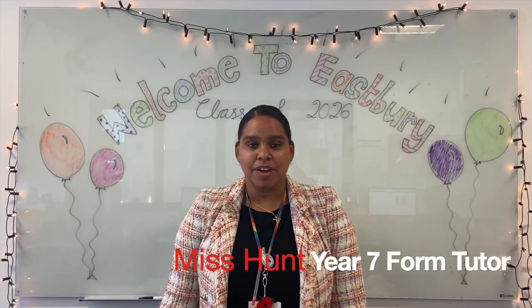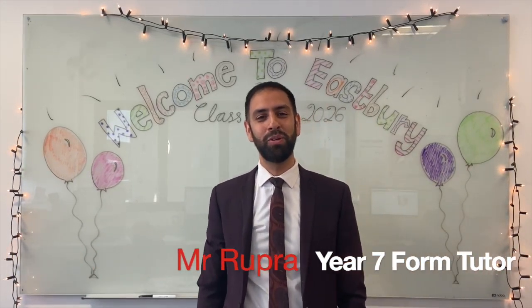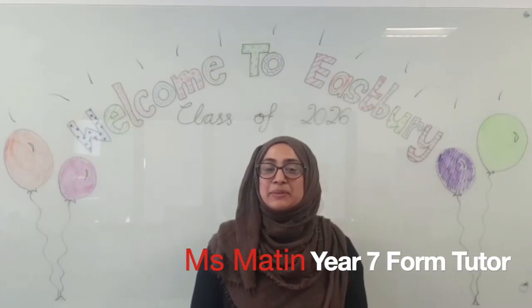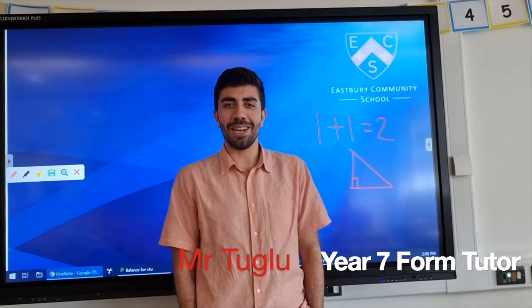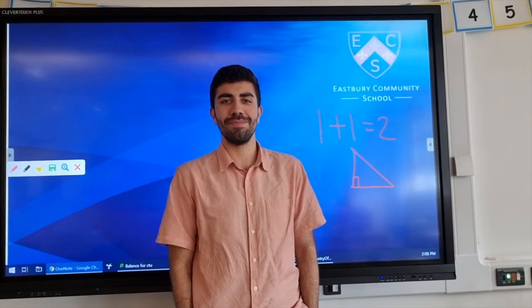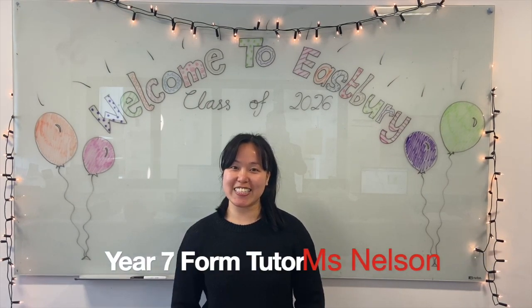Hi 7D, my name is Miss Hunt, I'll be your form tutor next year — I can't wait to meet you all. Hello Year 7, my name is Mr Rupra, I'm going to be taking you guys next year, really looking forward to meeting you all. Hi Year 7, it's Miss Martin, one of your form tutors — I can't wait to meet you all. Hello, I'm Mr Toro, I will be a form tutor next year. Hi, I'm Miss Nelson, form tutor for 7R — can't wait to see you all. Hello, I'm Mrs Traylor, one of your form tutors next year — I hope you have a lovely summer and look forward to meeting you all in September.